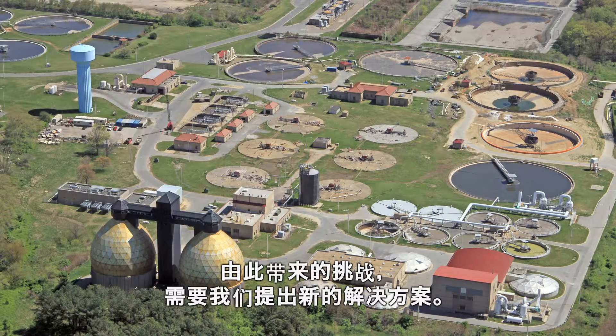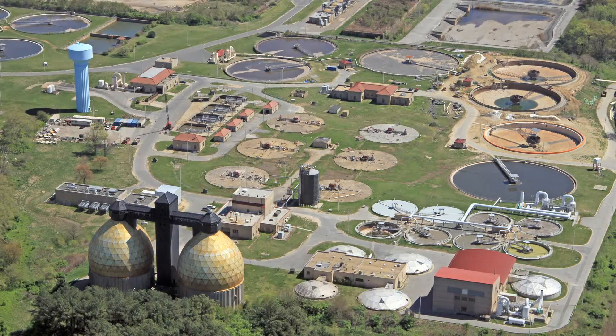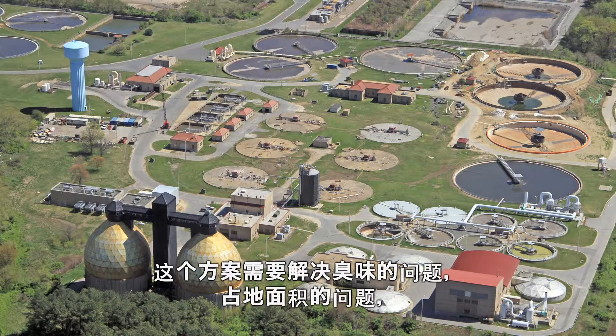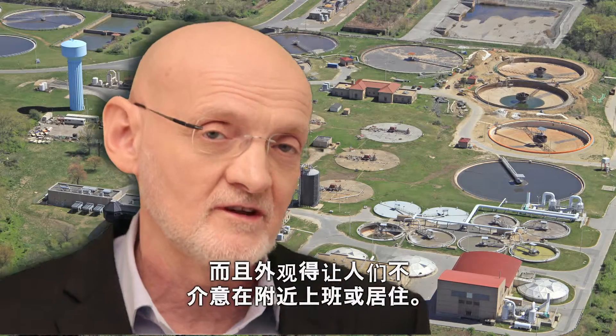But who would want to live next to these treatment plants? So here lies the challenge — we need a new solution. A solution that addresses the water problem, addresses the space problem so it's much smaller in footprint, and is also something you wouldn't mind either living or working next door to.